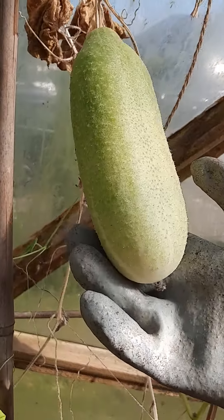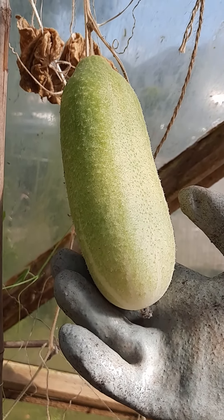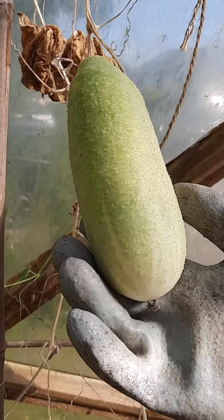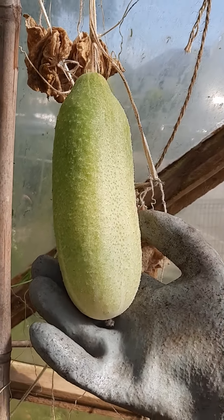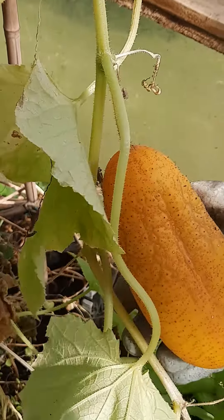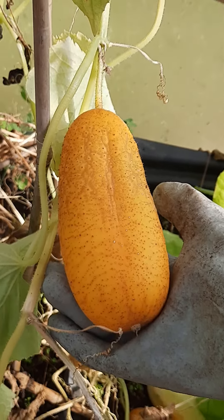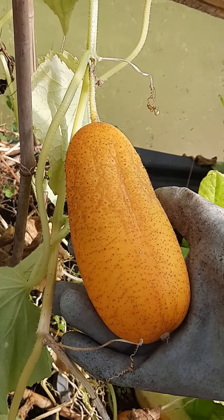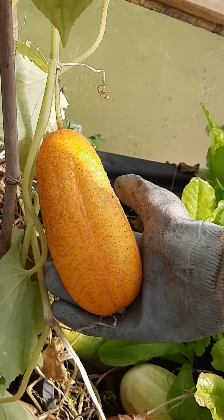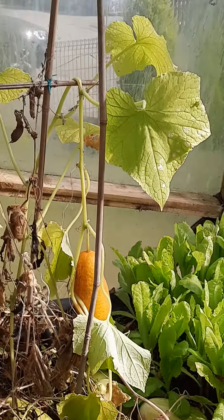Can somebody please look up and find out what on earth these are? It looks like they start off being quite a pale green, and then when they get riper — I'll show you this one — they become quite a strong yellow color. I have no idea what they are, whether they're some kind of squash, or I wouldn't know how to eat them.